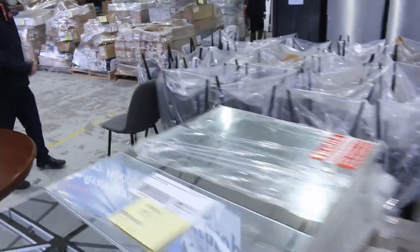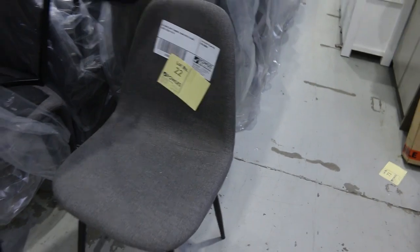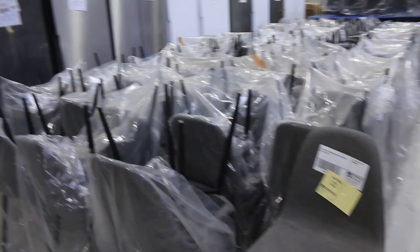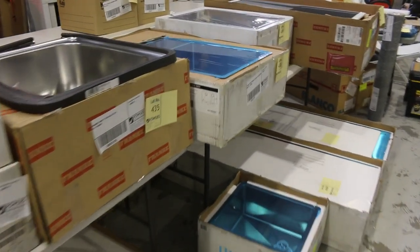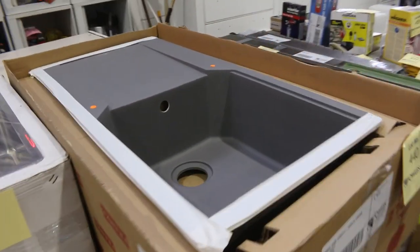There are hundreds and hundreds of unreserved items this week — absolutely fantastic. There's a big load of ex-hire dining chairs in grey with black legs — looks like 220 chairs — starting at $1, no reserve. Swinging around, have a look at all these beautiful top-name sinks — Frankie, and I think a couple of Clark sinks — all unreserved.